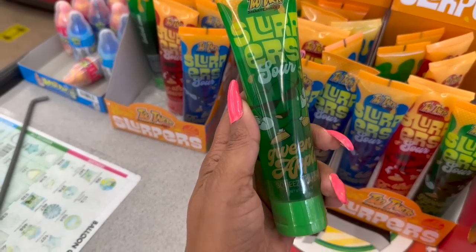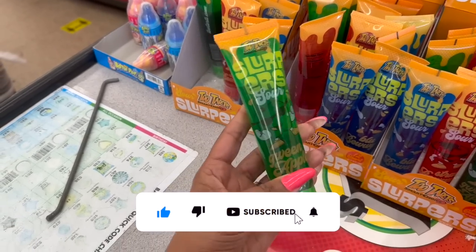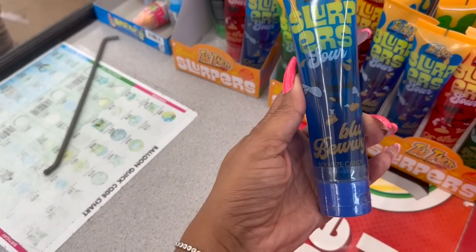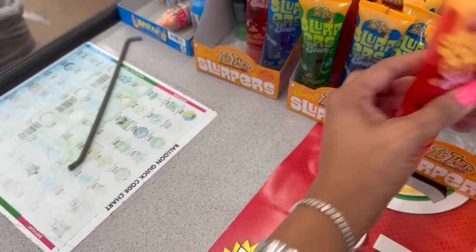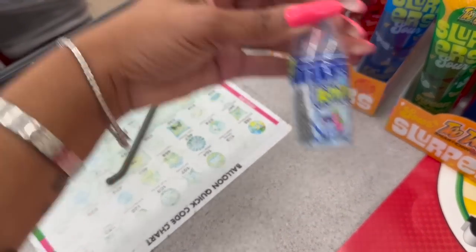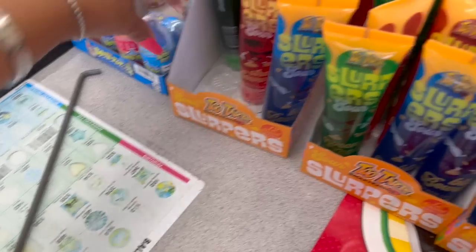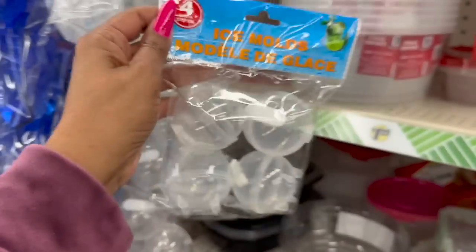These are the Slurpers Sour Green Apple Squeeze Candy — 62 calories, two tarts. They have green apple, blue raspberry sour, and strawberry. And then look at these — I haven't seen these Bottle Pop: Cosmic Strawberry, Blue Raspberry, and Berry Blast. Those look new too. And these are pretty cool — four-pack ice molds where you can fill them up at the top.